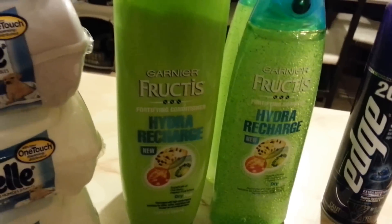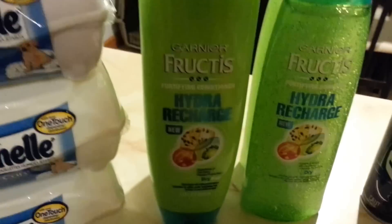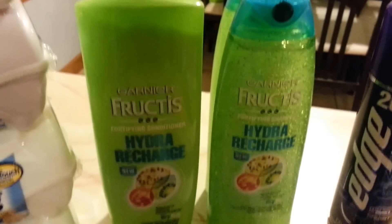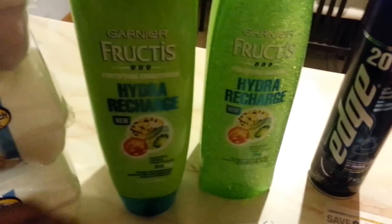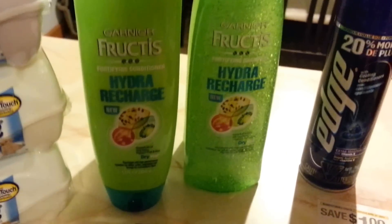For the Garnier, I messed up — I only gave the cashier two of each coupon. I should have given her four of these and four of these. But anyway, if you get the right coupons for each item, you stack both together — this printable and this Target coupon — and for each bottle you'll pay 74 cents each. I realized I gave the wrong amount of coupons when I got home, but it was still fine.